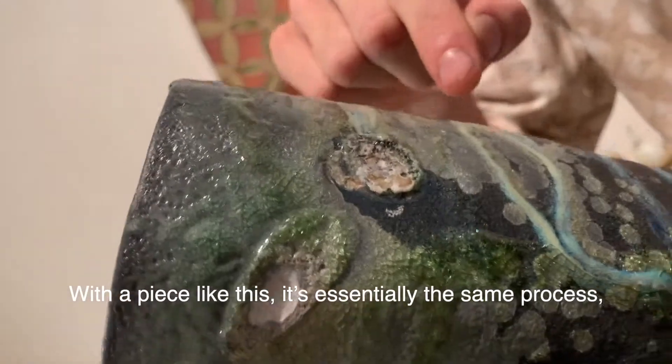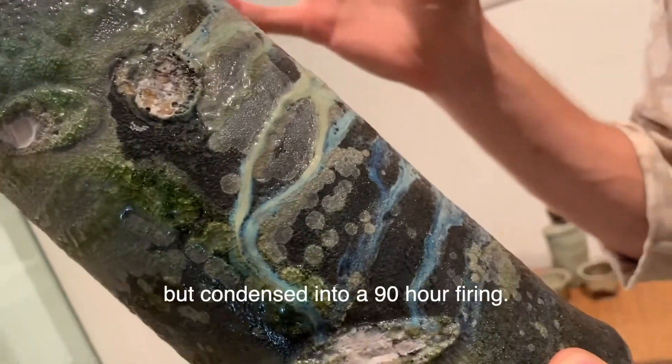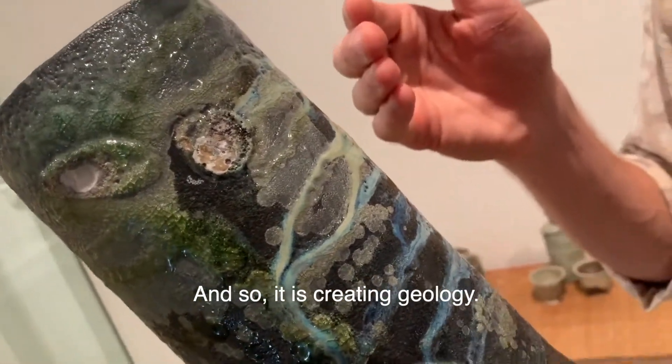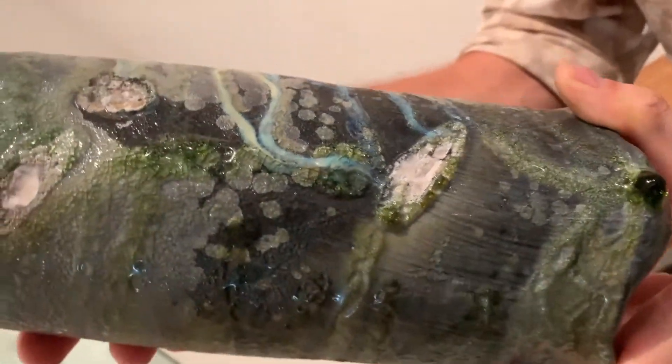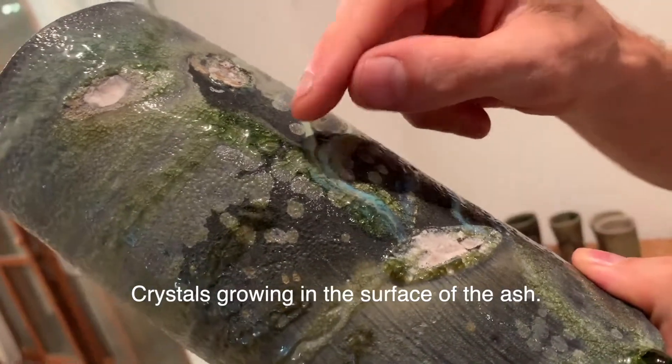With a piece like this, it's essentially the same process, but condensed into a 90-hour firing. So it's like creating geology — crystals growing in the surface of the ash.